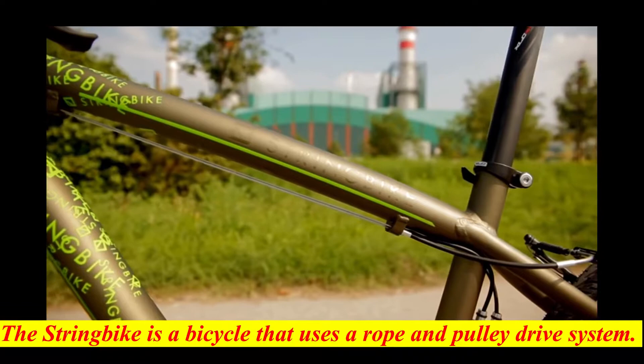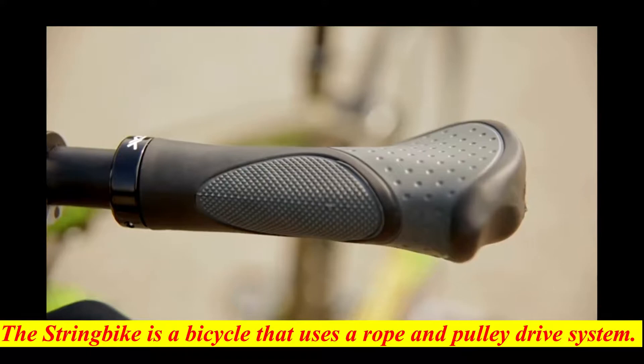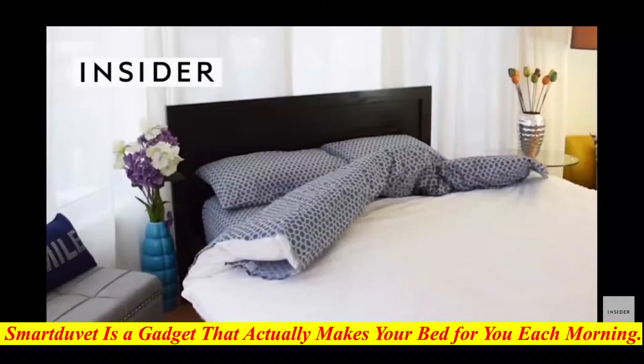Instead of using freewheel, chains and ball bearings, this futuristic bike is moving on strings. The string bike is a bicycle that uses a rope and pulley drive system. It uses two Dyneema ropes attached to pulleys attached to swinging lever and cam mechanisms, one on each side of the bike. Gear ratios can be changed even when the bicycle is almost stationary.